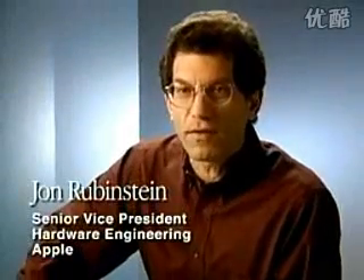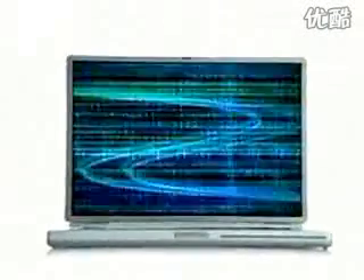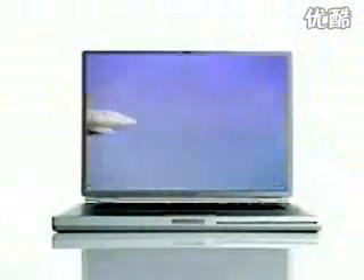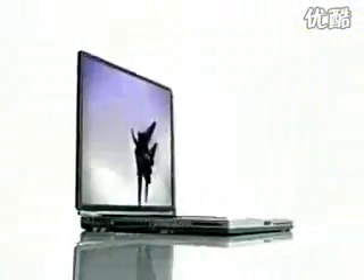The PowerBook G4 is the fastest notebook in the world. As a matter of fact, it's faster than most desktops. Everybody gets hung up on clock speed, but what really counts is balanced system performance. The PowerBook G4, with the new 500 MHz G4 processor, delivers up to a blazing 3.5 gigaflops. To get the new PowerBook G4 so thin and light, we went to space-age materials — titanium, carbon fiber plastics — all of this produced a product that is one inch thick and less than 5.3 pounds.